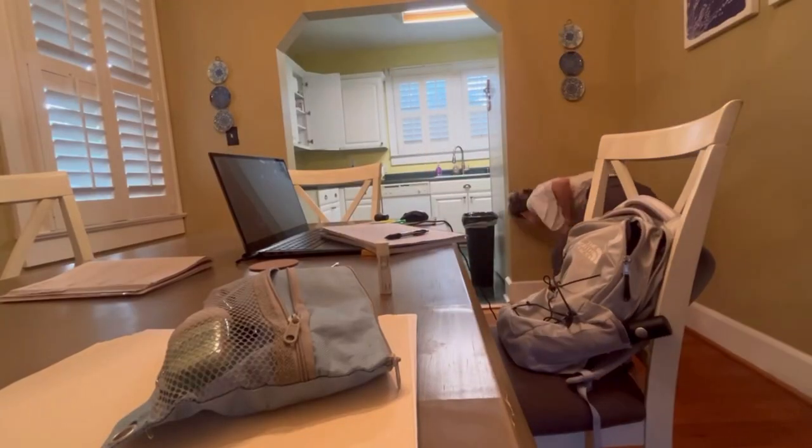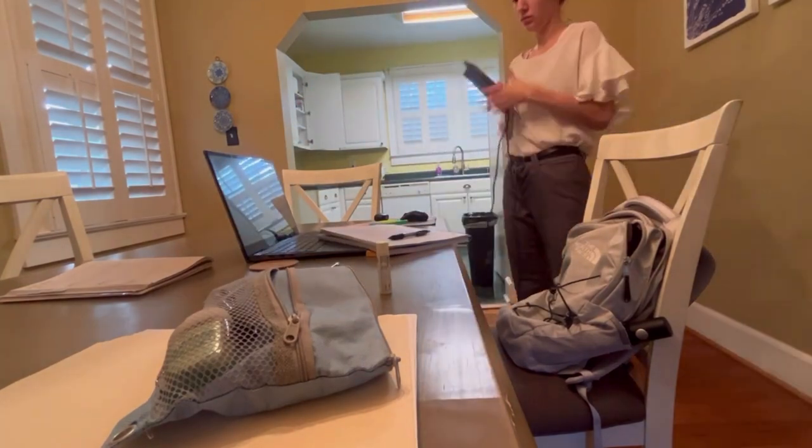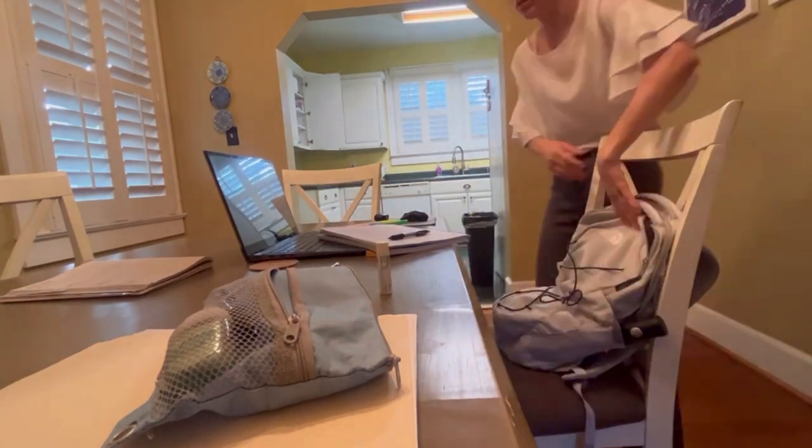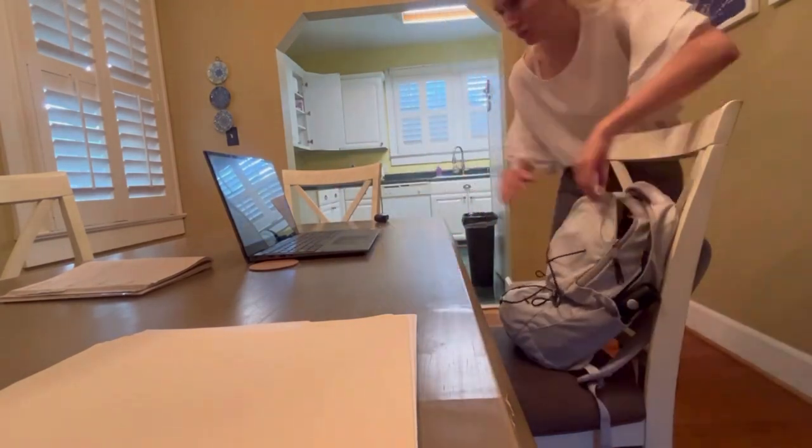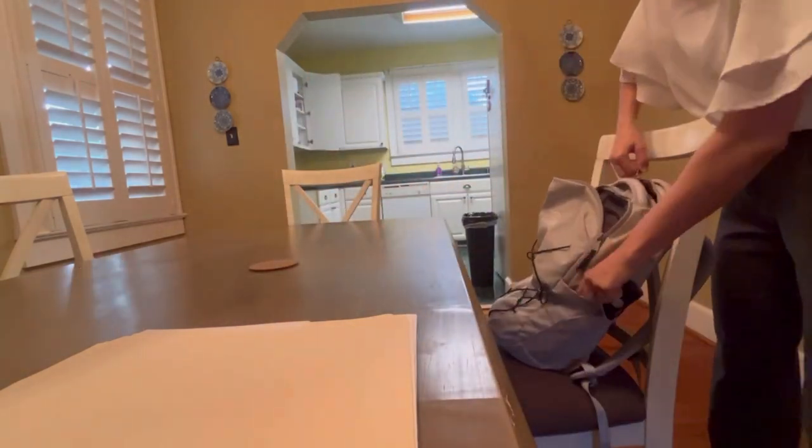After I get dressed, I'm packing up my backpack — putting my laptop in, my agenda, my pencil case with all of my pens and highlighters, my computer mouse, and my notebook. This is what I'm going to take with me to work, and it has everything I need to accomplish things throughout the day.